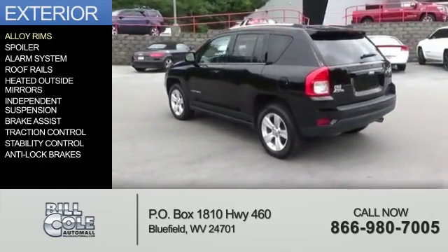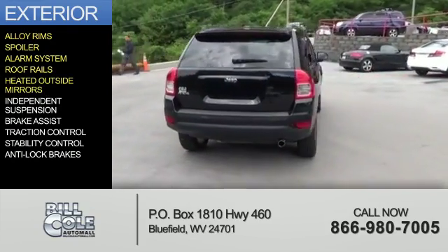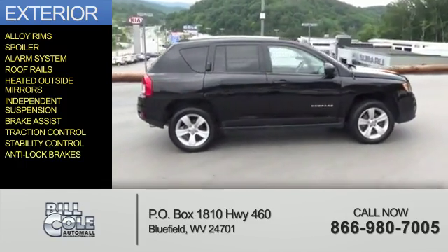The features include alloy rims, a spoiler, an alarm system, roof rails, heated outside mirrors, independent suspension, brake assist, traction control, stability control, and anti-lock brakes.